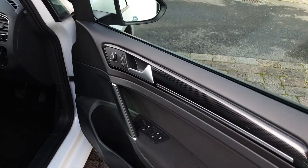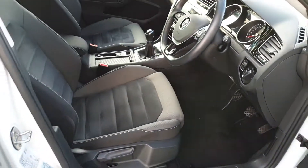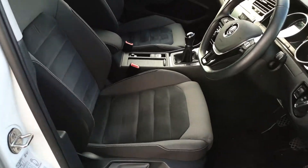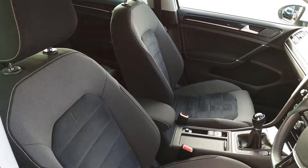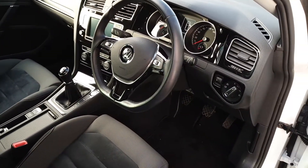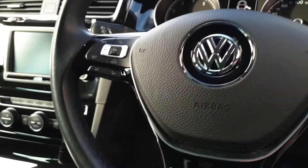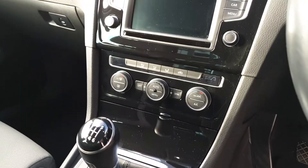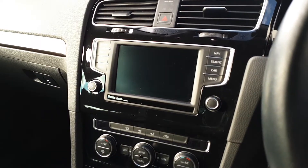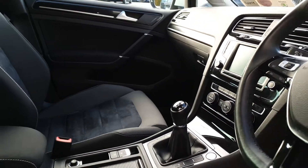We have electric windows, ambient lighting, electric power folding heated mirrors, height adjustable seats covered in Alcantara which have adjustable lumbar support, a centre adjustable armrest, auto lights and wipers, adaptive cruise control, leather-wrapped multifunction steering wheel, auto handbrake, push-button start, dual-zone climate and a 6.5-inch touchscreen with sat-nav and Apple CarPlay and Android Auto capability.